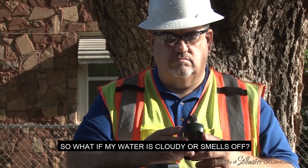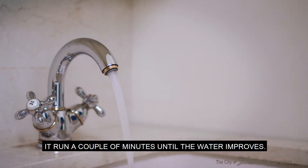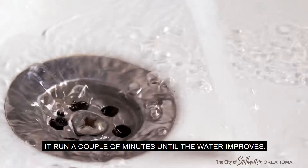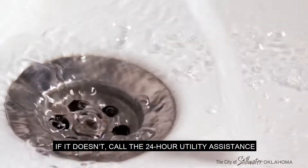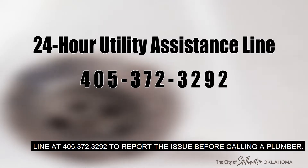So what if my water is cloudy or smells off? Try opening up the cold water tap and letting it run a couple of minutes until the water improves. If it doesn't, call the 24-hour utility assistance line at 405-372-3292 to report the issue before calling a plumber.